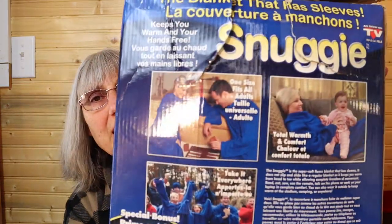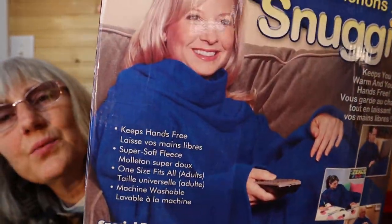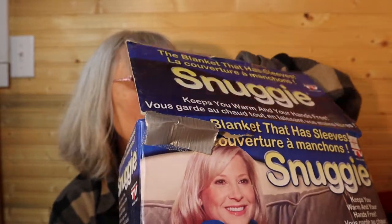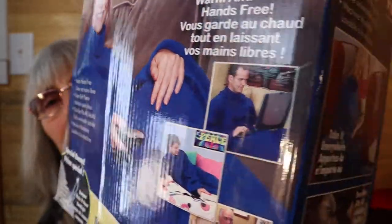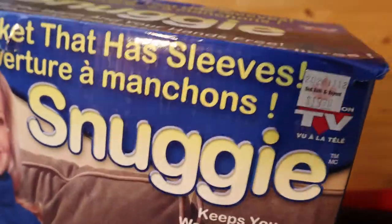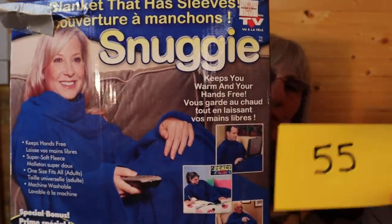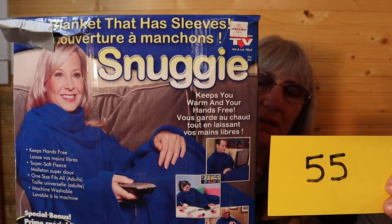This is a Snuggie — it keeps you warm and your hands free. You wrap it around and put your arms through. I don't know if it's been used; it's from my best friend. I can ship it without the box. As seen on TV, from Bed, Bath, and Beyond — originally $20. For this it is $8.00, number 55. I have one in red — they're so cozy.